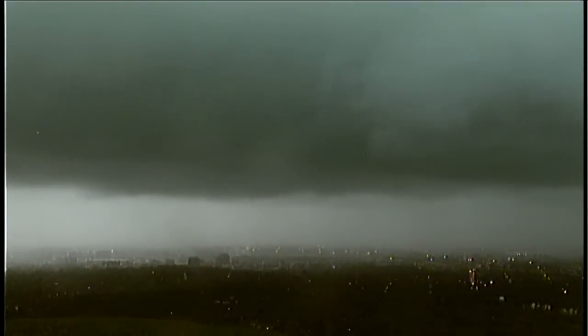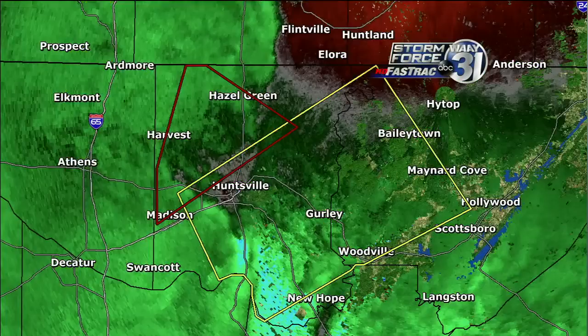The severe thunderstorm warning for extreme southwestern Marshall and southeastern Morgan, northeastern Coleman counties will be allowed to expire at 4:30. We're watching those warnings come out and expire, and now we're still waiting for this tornado warning to expire.